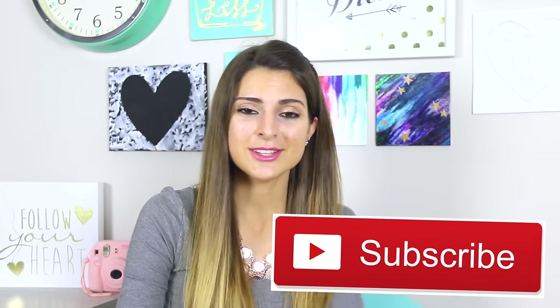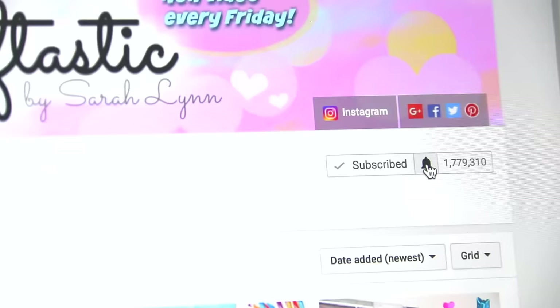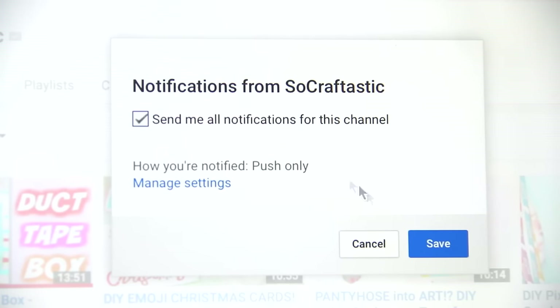If you enjoyed this haul, please give it a thumbs up and I will post more in the future. If you are new here, please click the red subscribe button below to join the family, and also click the bell button so you can be notified every time I post. I will see you guys on Friday for my next DIY or crafty video. Bye!